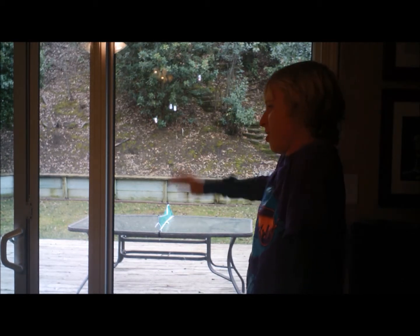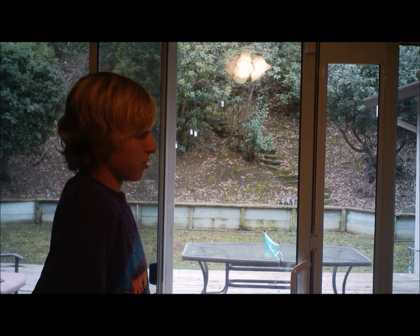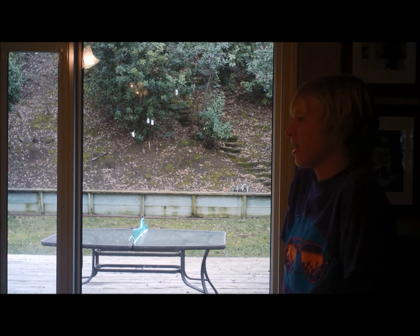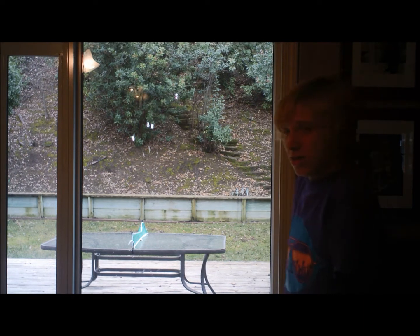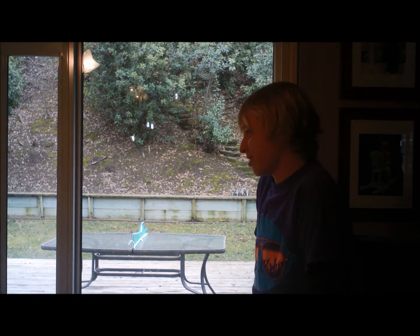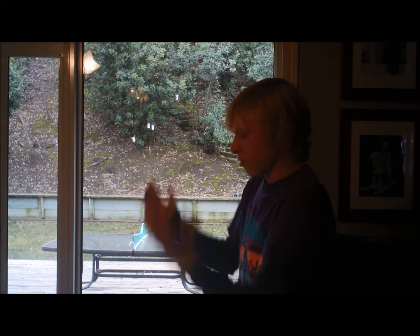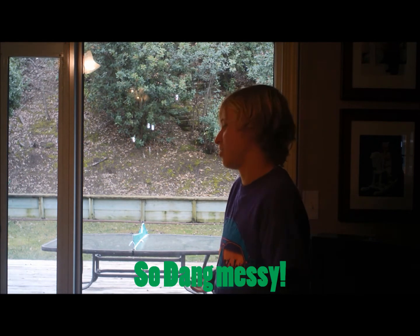Oh, hi Bill. Oh, hey Ted. How's life treating you? I'm having a great life, but my house is so dang messy. It's just so dang messy. I wish there was something I could do to make my house not so dang messy.